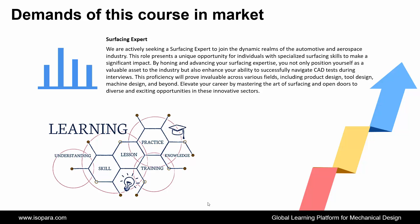This proficiency will prove invaluable across various fields, including product design, tool design, machine design, and beyond. Elevate your career by mastering the art of surfacing and open doors to diverse and exciting opportunities in these innovative sectors.